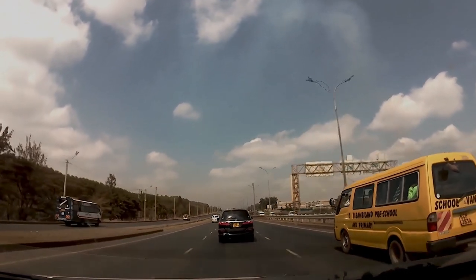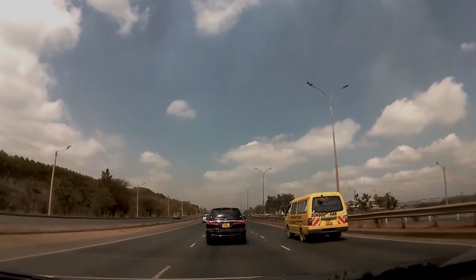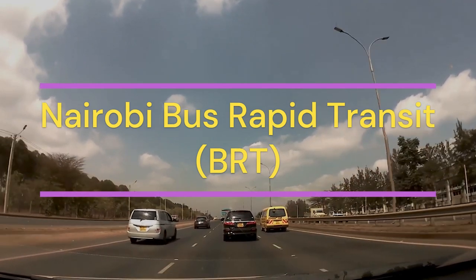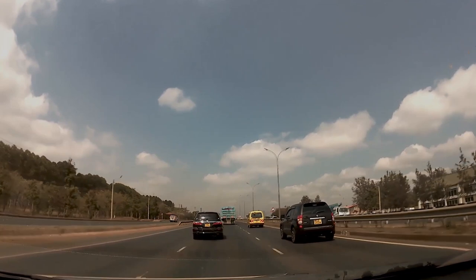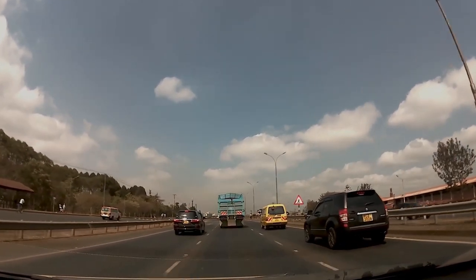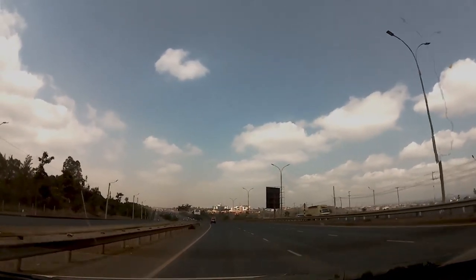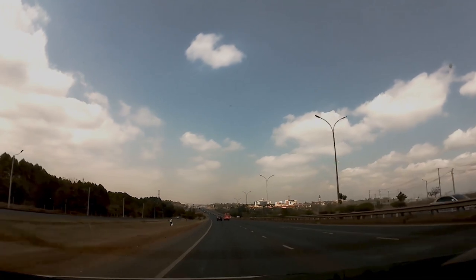Today guys, we will be driving on the superhighway as we show you the multibillion Nairobi Bus Rapid Transit system. The BRT system was being managed by Nairobi Metropolitan Area Transport Authority and was estimated to cost about 5.8 billion Kenya shillings, with bus stops being located at Garden City, Safari Park, Roysambu, Clayworks, Kahawa Barracks and at Kenyatta University.